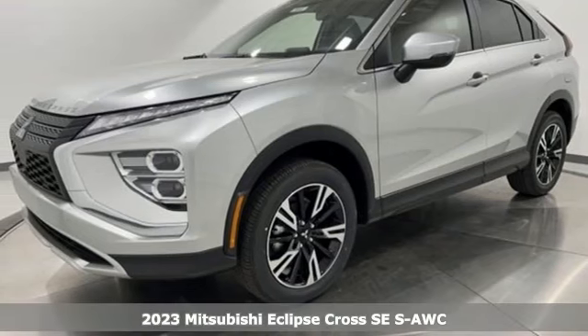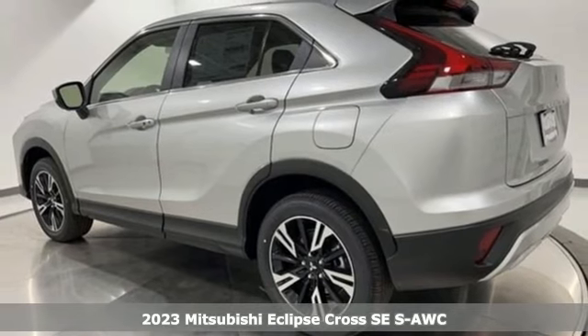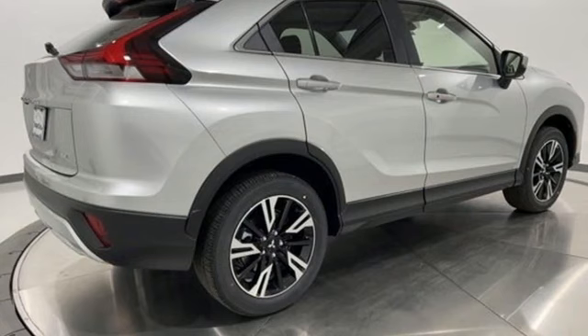It's a new 2023 Mitsubishi Eclipse Cross. Mitsubishi, pursue your passion. It comes with the features you need and, better yet, want. Intercooled turbo inline four-cylinder engine.